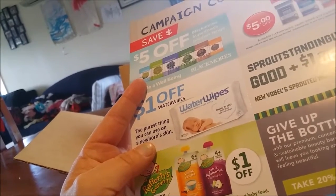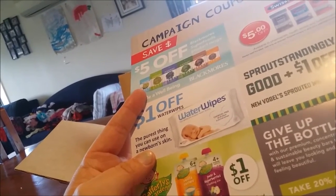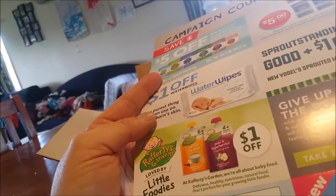Give up the bottle with our premium concentrated and sustainable beauty bars — leave you looking and feeling beautiful. I assume it's a soap. Steel Cut Oats — nice. And a Weight Watchers Cordial.